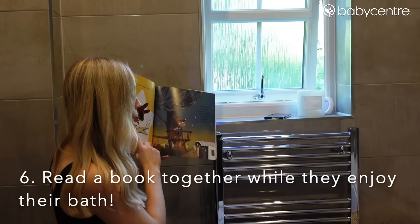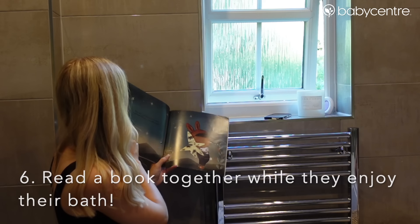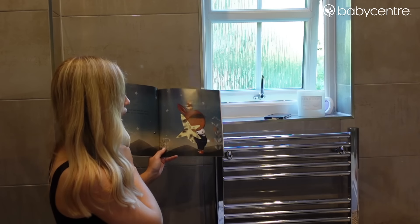The final thing I love doing is reading them a book while they're in the bath. It's a great way that we can talk to each other, really get into the story, keep her entertained, and really engage and get quality time before bed.